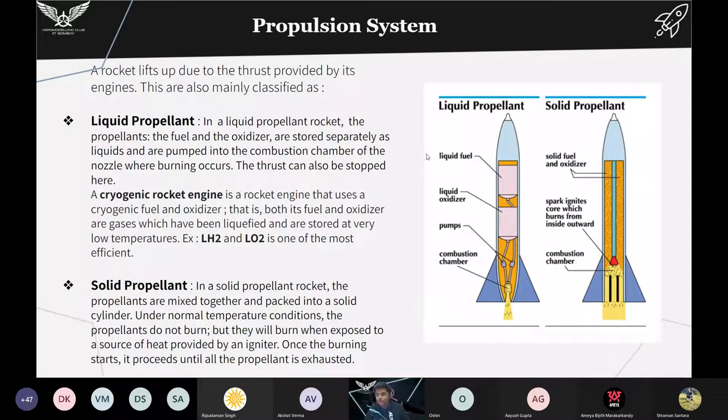Now talking about the propulsion system: a rocket lifts up due to the thrust provided by its engines. Like most engines, rockets burn fuel into hot gases — the engine pushes the gas out of its back and the gas makes it move forward. A rocket burns fuel, and for burning you need oxygen. The oxidizer provides the oxygen to burn the fuel. In any rocket there is a combination of fuel and oxidizer, and this combination can be divided into two types: liquid propellant and solid propellant.